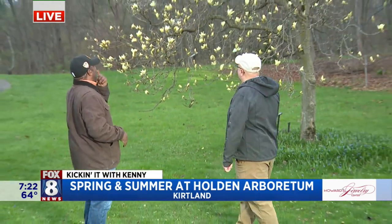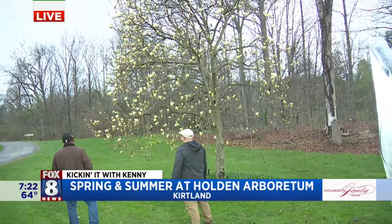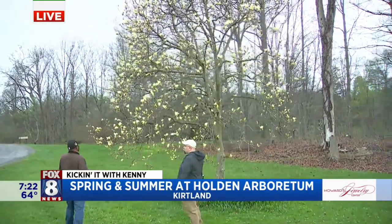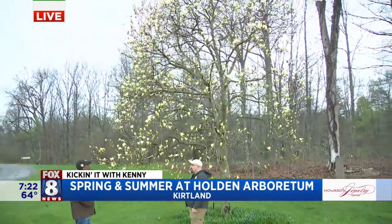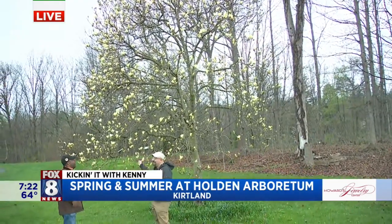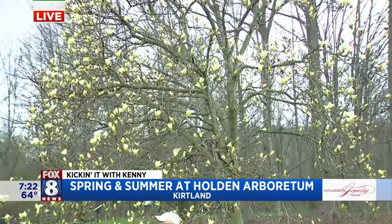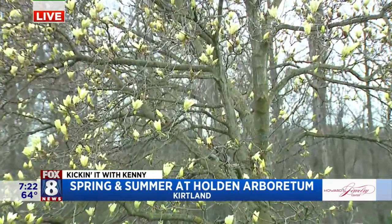Now we popped right over — and I'm using 'pop,' you see what I did there — over to this magnolia tree. Beautiful. Magnolia is a very popular tree, isn't it? Absolutely. This is one of our yellow magnolias, but we also have white magnolias, magenta magnolias, and pink magnolias. And now is the time to come see them.